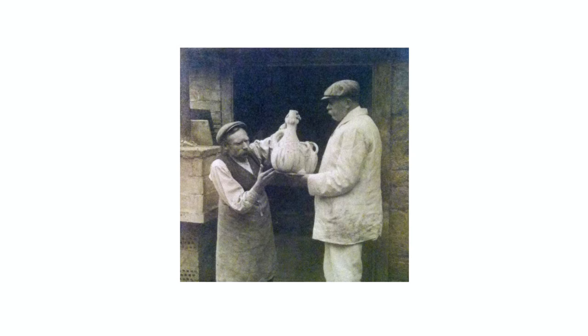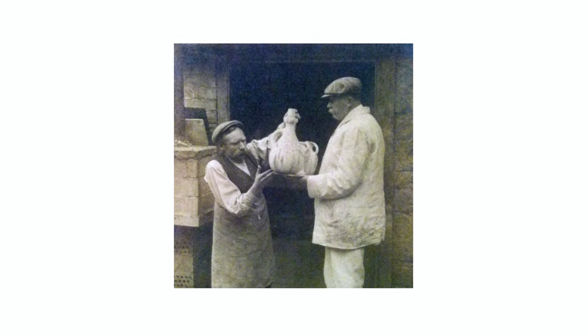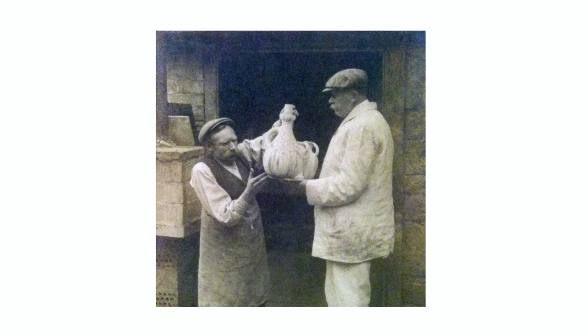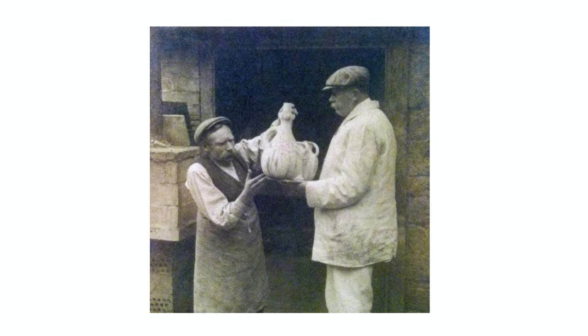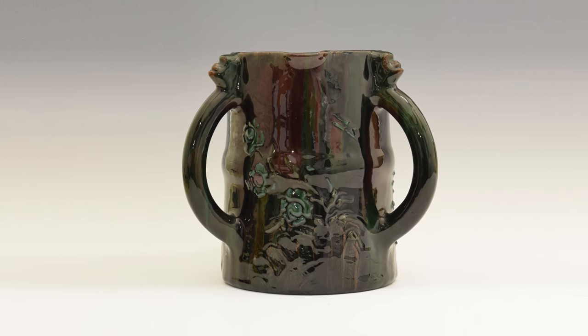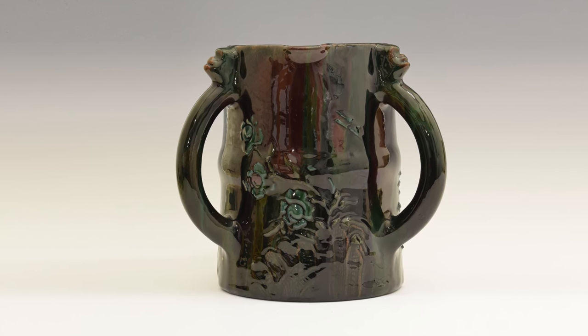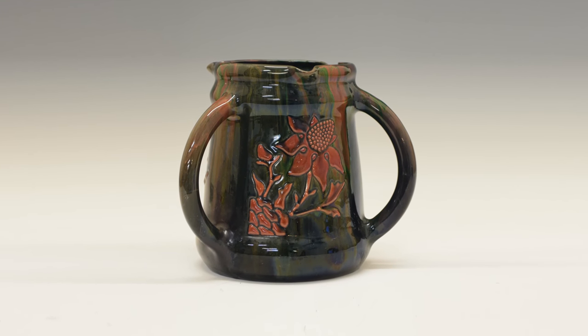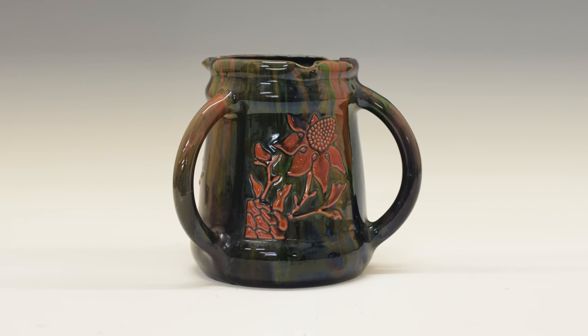Sir Edmund Elton had several assistants at the pottery, but one in particular, George Masters, became a lifelong friend and was instrumental in the success of the pottery. George Masters was very competent at throwing pots, and one particular design he liked was the Somerset Tig, as shown here. Tigs are three-handled loving cups, passed from one person to the other, here again in the traditional Elton decoration with mottled glaze and raised foliate motifs.